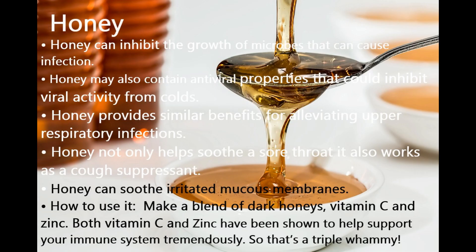Number 3 Booster: Honey. Honey can inhibit the growth of microbes that cause infection and may contain antiviral properties that inhibit viral activity from colds. It provides benefits for alleviating upper respiratory infections, soothes sore throats, works as a cough suppressant, and soothes irritated mucous membranes. How to use it: make a blend of dark honey, vitamin C, and zinc — both vitamin C and zinc have been shown to support your immune system tremendously, making it a triple whammy.